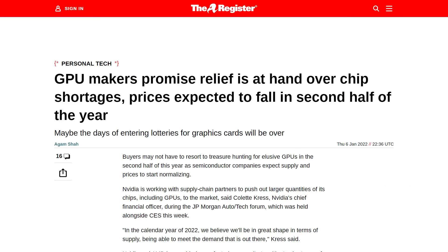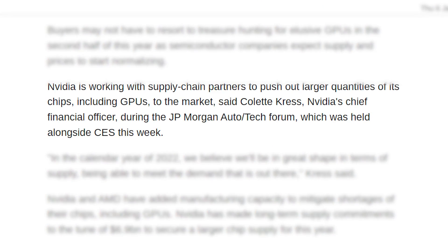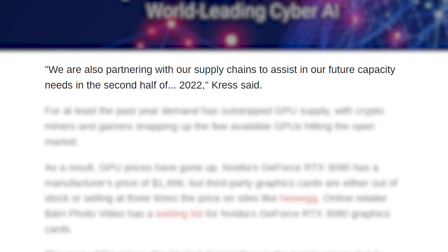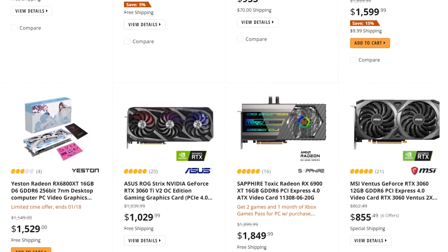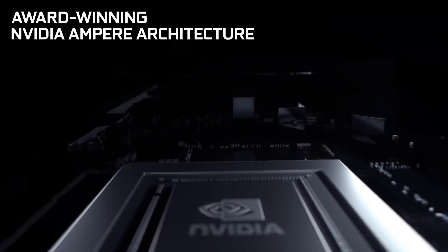NVIDIA's chief financial officer, Colette Kress, was recently speaking at the JP Morgan Auto Tech Forum, where she stated: "In the calendar year of 2022, we believe we'll be in great shape in terms of supply, being able to meet the demand that is out there." Basically, 2022 looks to be the year that gamers finally get a chance to buy a GPU. That won't come instantly, but given things continue on this path, GPU prices should begin to fall until potentially MSRP or even better happens before the end of the year. Fingers crossed.